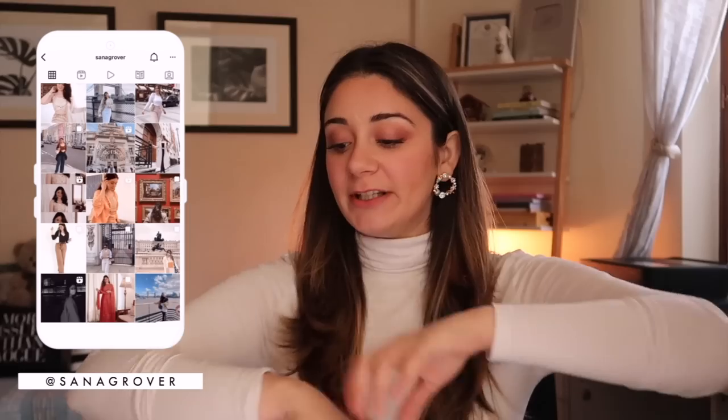Hi guys, welcome back to my channel! In today's video I have a lot of stuff to show you. There are a lot of t-shirts, shirts, and sweaters. I didn't shop throughout the winter season and missed the sale, but this time I went a little overboard. I really needed new sweaters since I'd been wearing ones from 8th and 9th grade. Everything is from Zara, H&M, Uniqlo, and local markets.